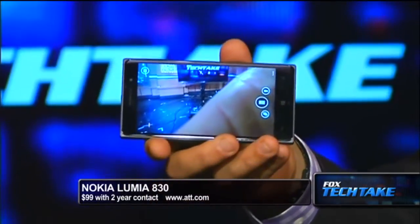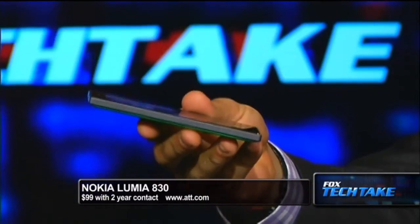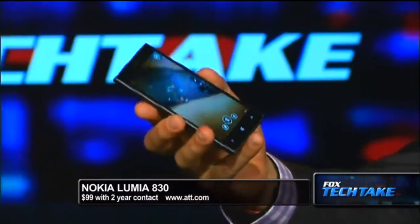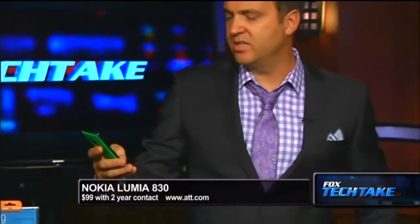It offers the best of Lumia and the latest from Microsoft in a thin, light, affordable design. Slim, sleek, 5-inch HD display, live tiles, all that kind of thing. Also with the Cortana personal assistant you can use as well. There's the front, as you know, of Windows phones. Good phone out there in the market from Nokia right now — the Nokia Lumia 830. You can find it at AT&T.com.